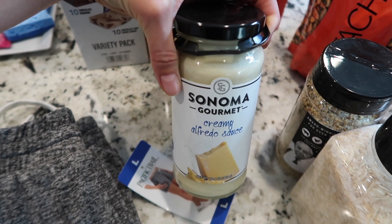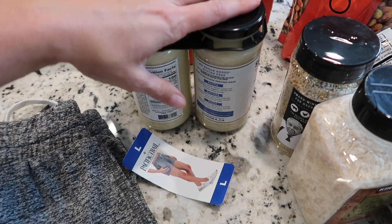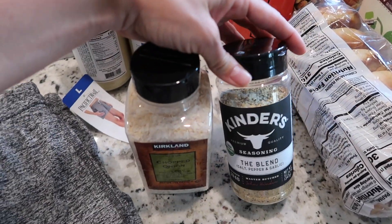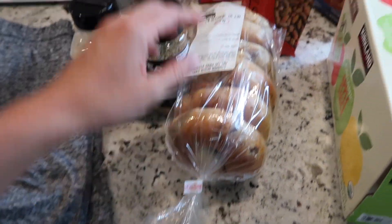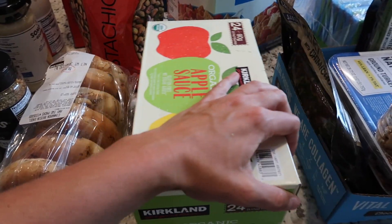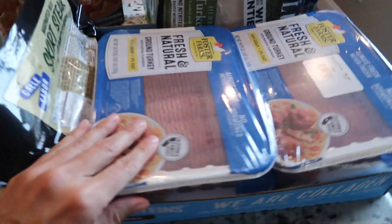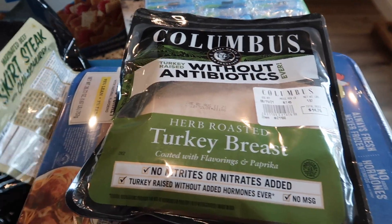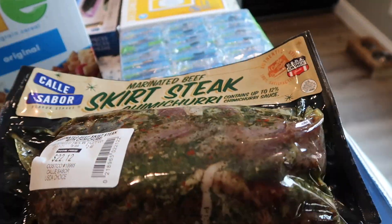So I got this alfredo sauce to put together something quickly for them. I also got chopped onion, the Kinder's seasoning blend that I love, some cinnamon raisin bagels, the best pistachios ever, some organic applesauce, and unsalted cashews. In here we have four things — one pound each — of ground turkey, turkey breast, and then this marinated beef chimichurri skirt steak. I grabbed those as well.